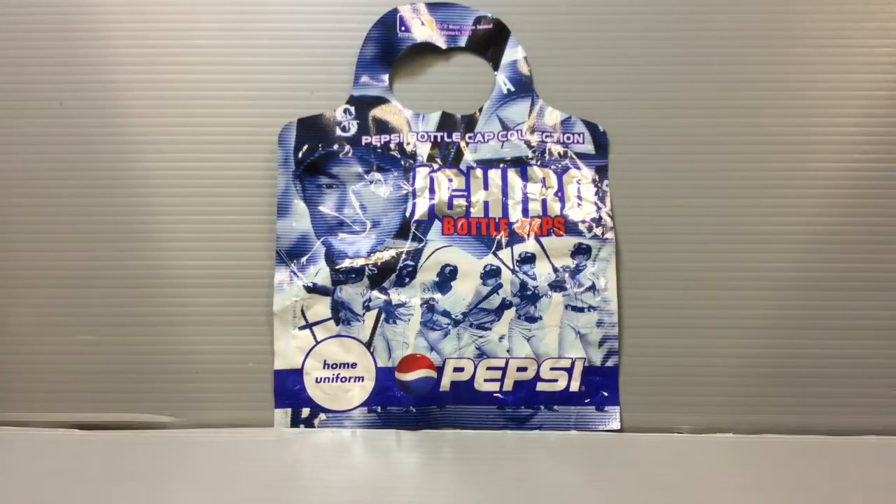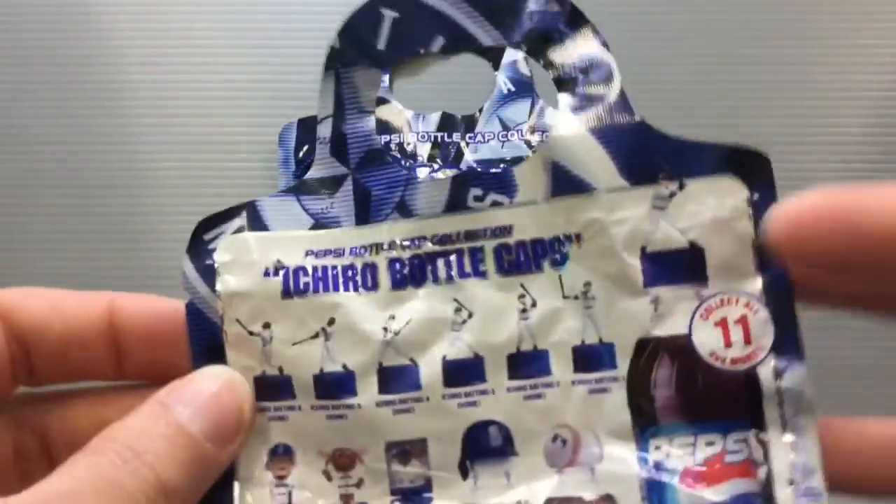Hi everyone, my name is Heather and I'm the person behind Happy Puppy Truffles. Today I wanted to share with you guys another fun collection of bottle caps I had. To be honest, I don't actually have a complete set. This was from around 2002 I think, and it's Ichiro when he was playing for the Seattle Mariners, which was of course huge big news here.